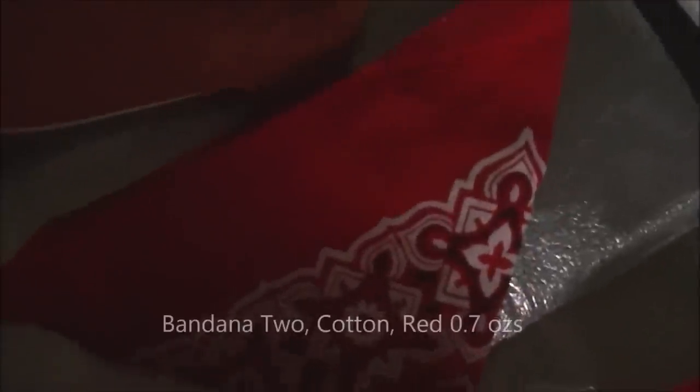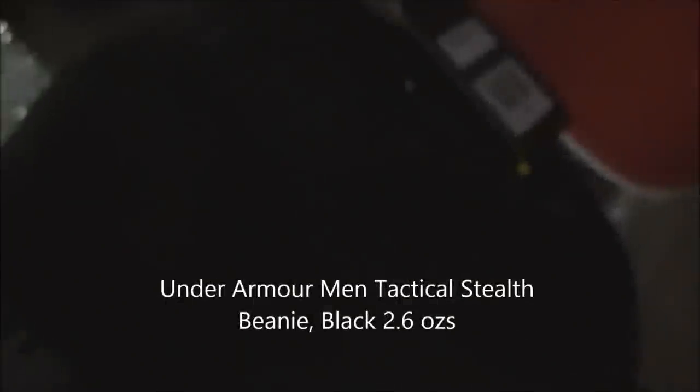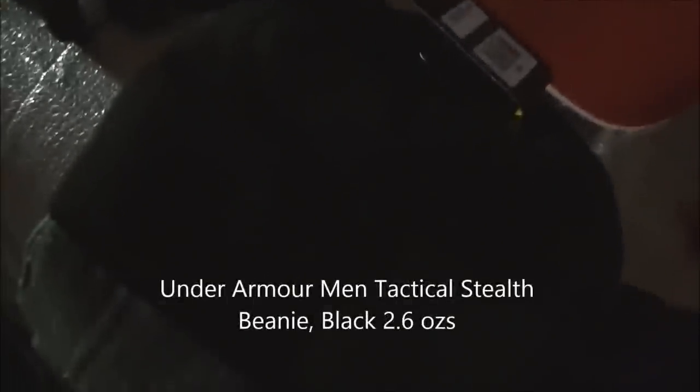A red bandana, a baseball cap in burnt orange, and I love these ear muffs — I'll take those, they don't weigh much. Ear gear — had them for years. Recently picked up the Stealth beanie by Under Armour, and an acrylic scarf.